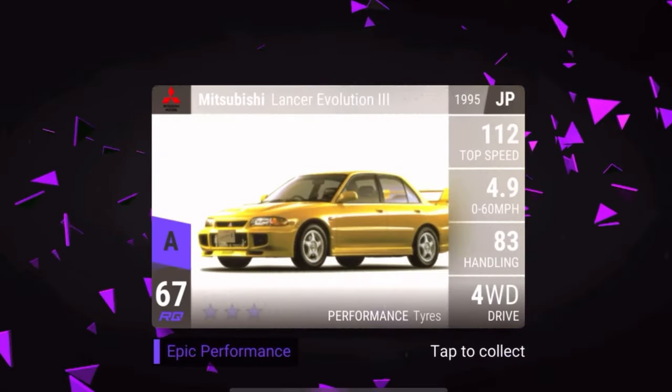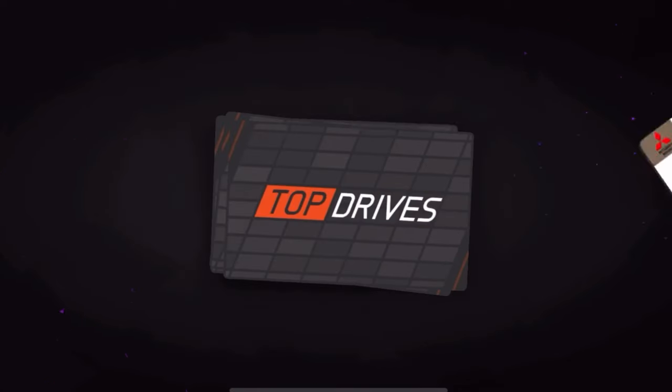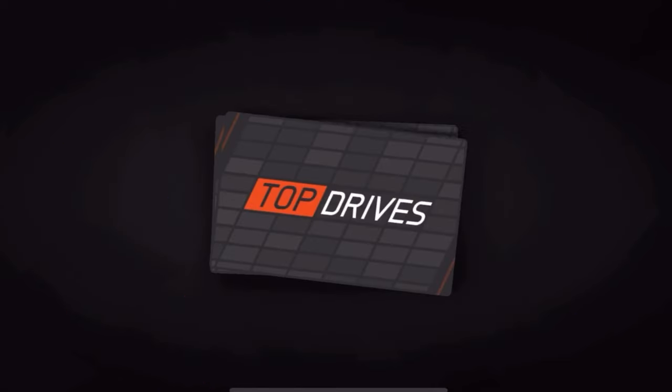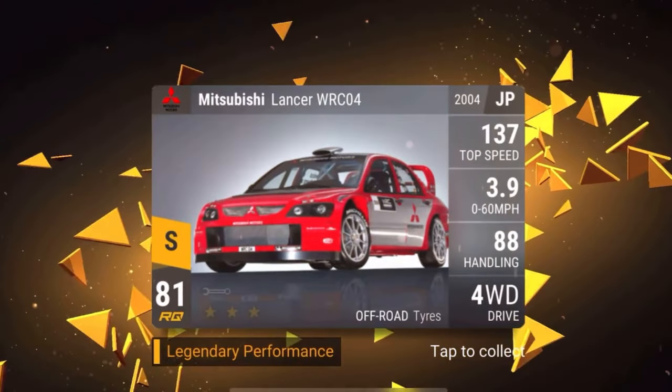Next up is the Lancer Evo 3 — 4.983 seconds. This update is probably similar to the Super update where we got tons of Imprezas, so I'm betting we'll see a ton more Lancers added too — and we already have the Evo 3 confirmed. Then the Mitsubishi Eclipse Rally Art — 4.083 seconds — kind of mediocre stats for RQ74, just another mid-range Mitsubishi. But exciting news: we're actually getting non-prize-car legendaries in this update for the first time in a few updates.